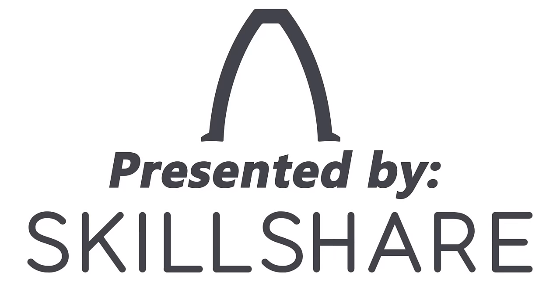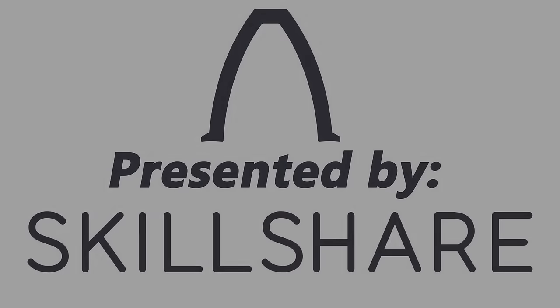This episode of Real Engineering is brought to you by Skillshare, home to 15,000 classes that could teach you a new life skill. The first 400 people to sign up using the link in the description will get a 2-month free trial.